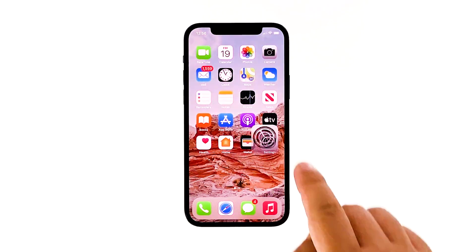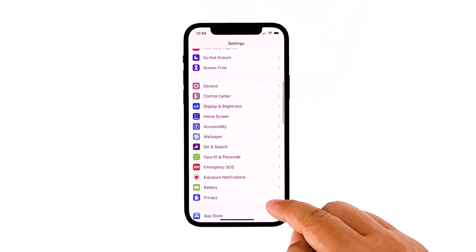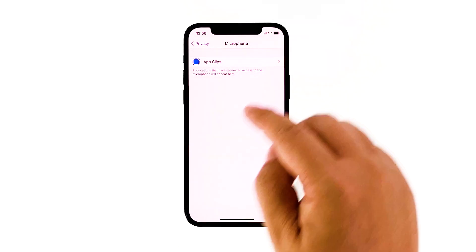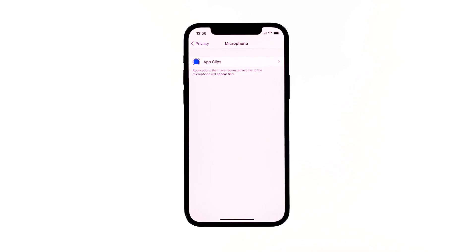From the home screen, tap Settings. Go to and select Privacy. Look for and tap on the Microphone option. Make sure that you grant access to the apps — a green toggle indicates that they already have microphone access. However, if after the procedure the issue still occurs, proceed to the next step.